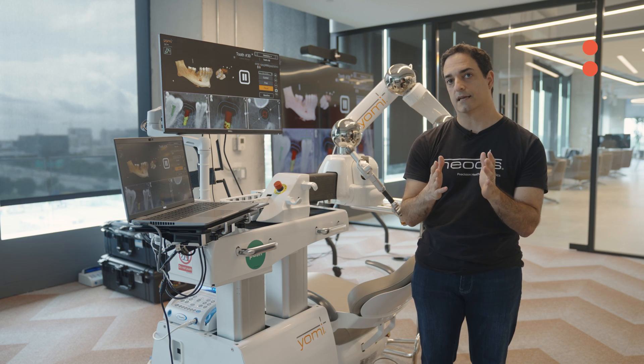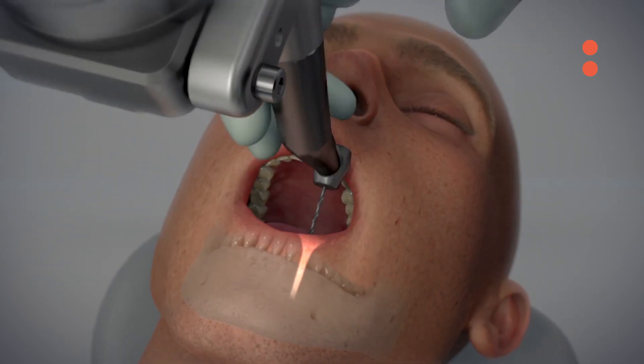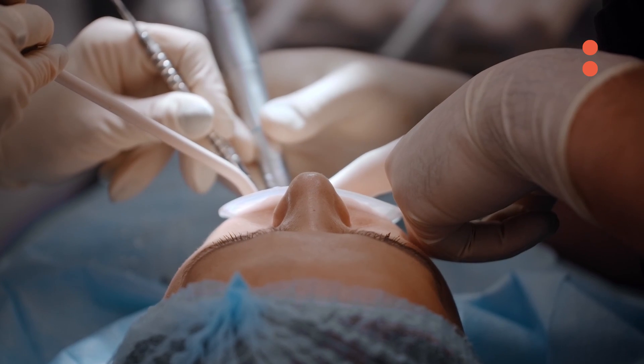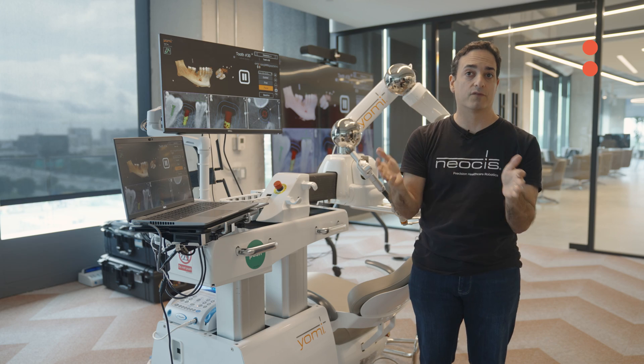Dental implants is a huge market. There's millions of implants being placed just in the U.S. every year. The challenge with placing an implant is you're drilling in the mouth into the bone where you have all these anatomical structures that you don't want to hit with your drill tip. They've got to take x-rays throughout the procedure. They may make a very large incision, which can be invasive, time-consuming, and painful for the patient.